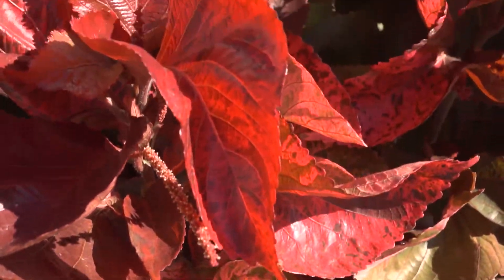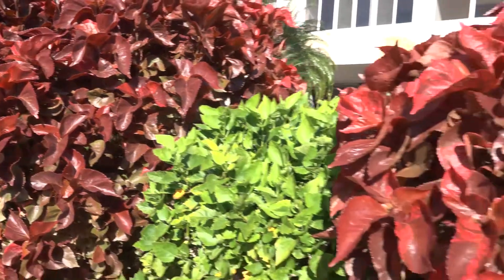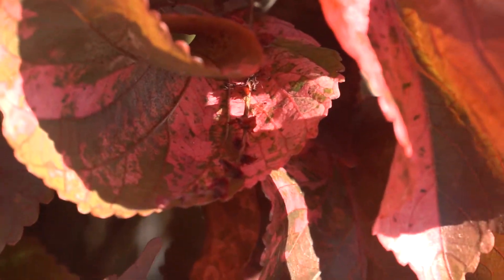It also flowers, but the flowers are fairly inconspicuous. They're long fuzzy catkins, similar to the chenille plant. We use copper leaf as hedges to provide a pop of color against green foliage here at Shellpoint.